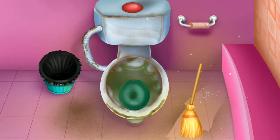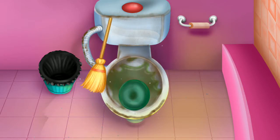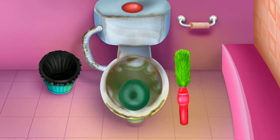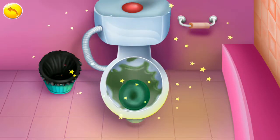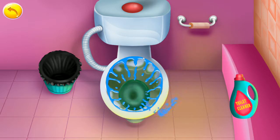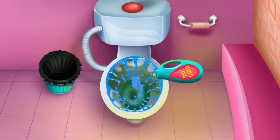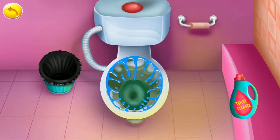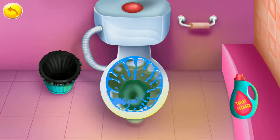Good job! Looking clean! Better now. Looking clean. Clean and clear.